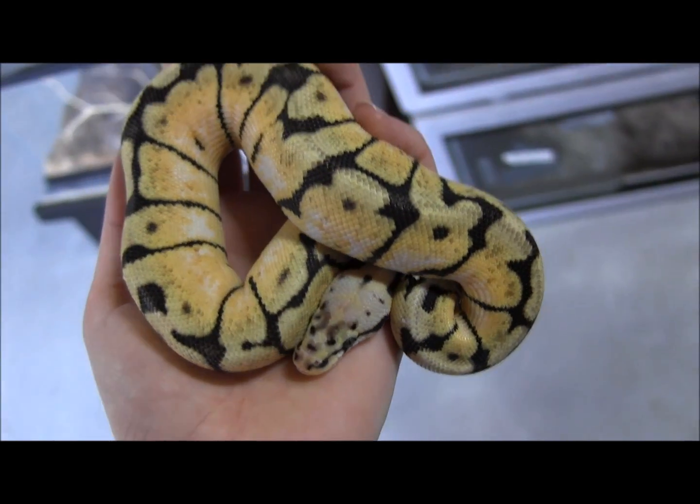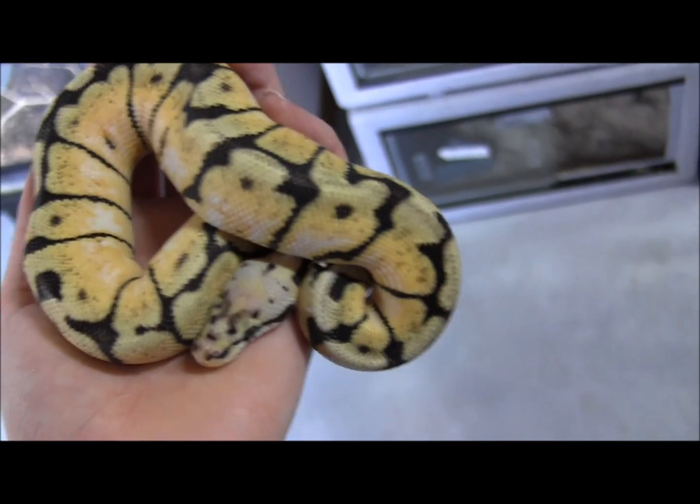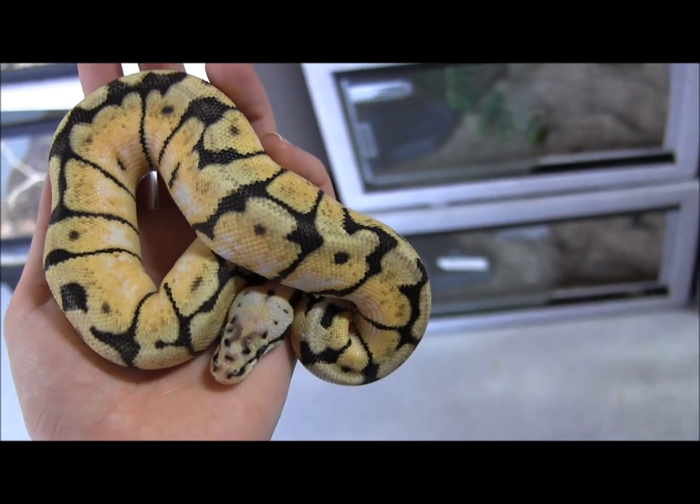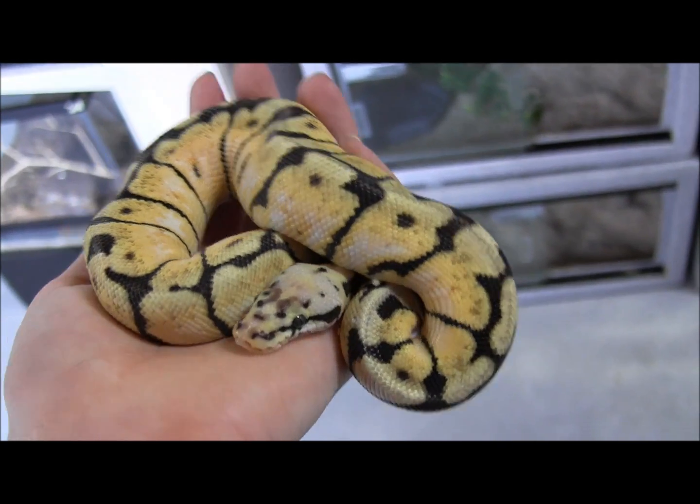Even if you're not looking to breed and just want a really pretty pet, I would have to say these are just gorgeous. He's been feeding every week on jumbo mice — we feed them here every Wednesday.